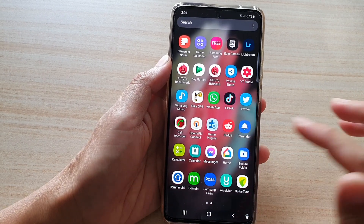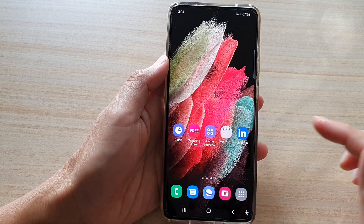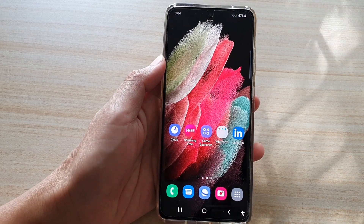And that's it — that's how you can find the missing secure folder on your Samsung Galaxy S21 series. Thank you for watching this video. Please subscribe to my channel for more videos.